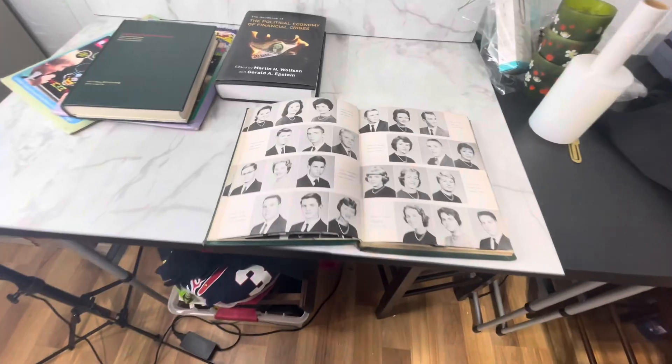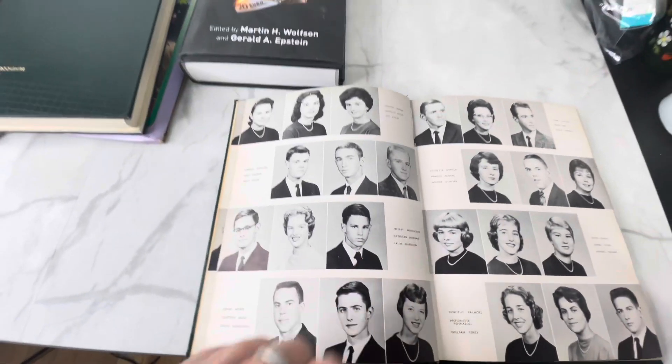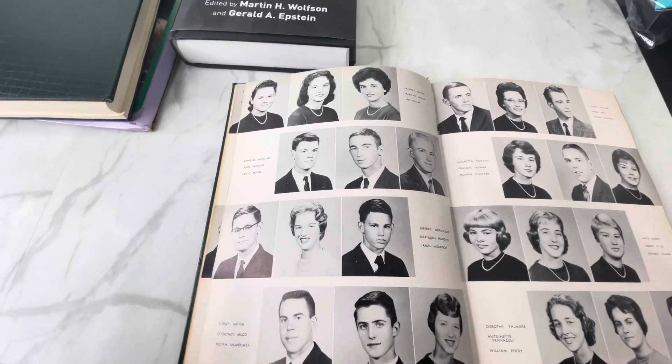The reason why is that someone very famous went to that high school in 1961. Right here on this page is James Morrison — aka Jim Morrison — aka the lead singer of the Doors. Sadly, Jim Morrison passed away 10 years after that yearbook photo was taken, in 1971. But in that 10-year span, the Doors created some of the most iconic rock and roll songs, and the fact that this yearbook sold for $600 is a testament to how popular they are even today.